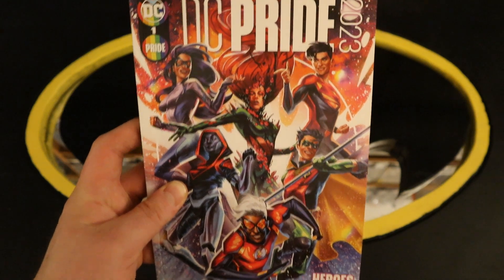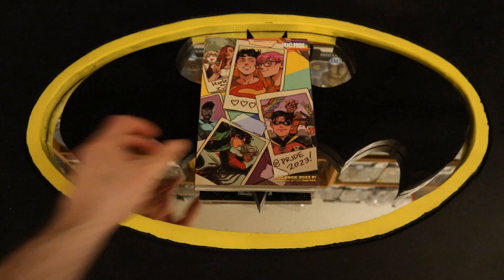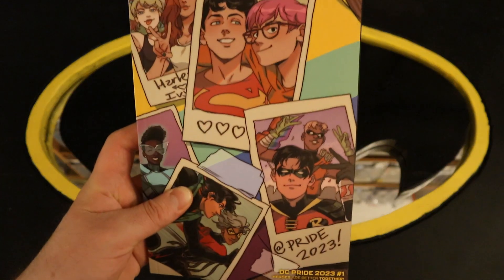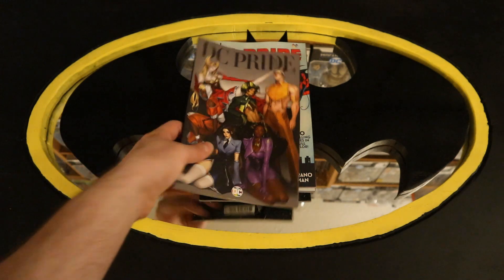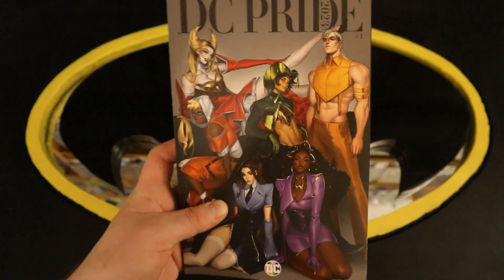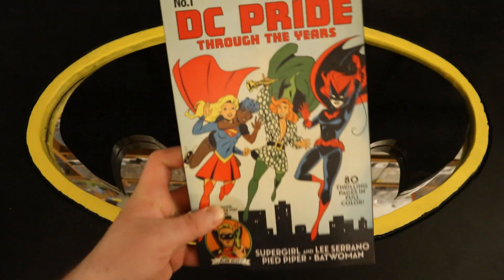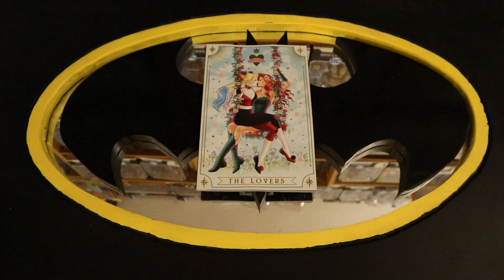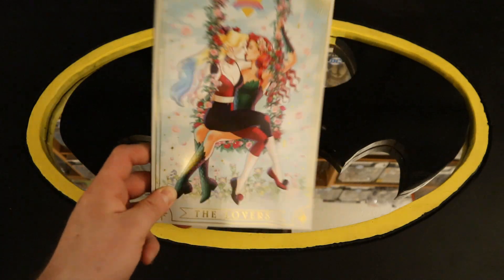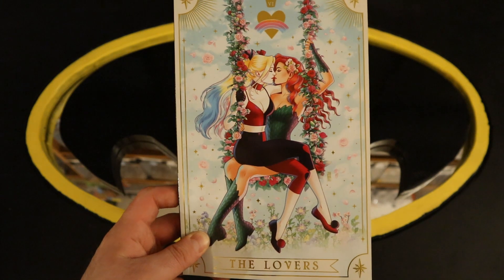DC Pride 2023 number 1, with a variant cover and another variant cover. Then DC Pride Through the Years number 1. And finally, The Lovers — DC Pride: Harley Quinn and Poison Ivy.